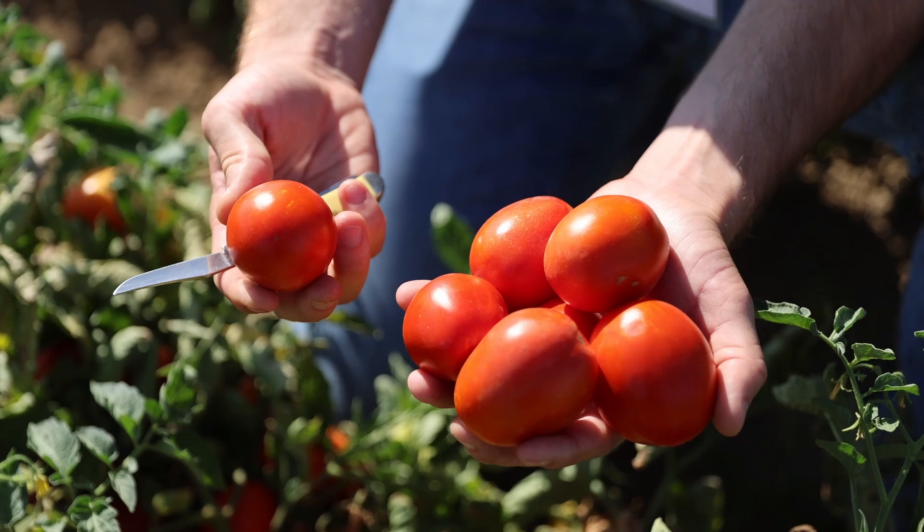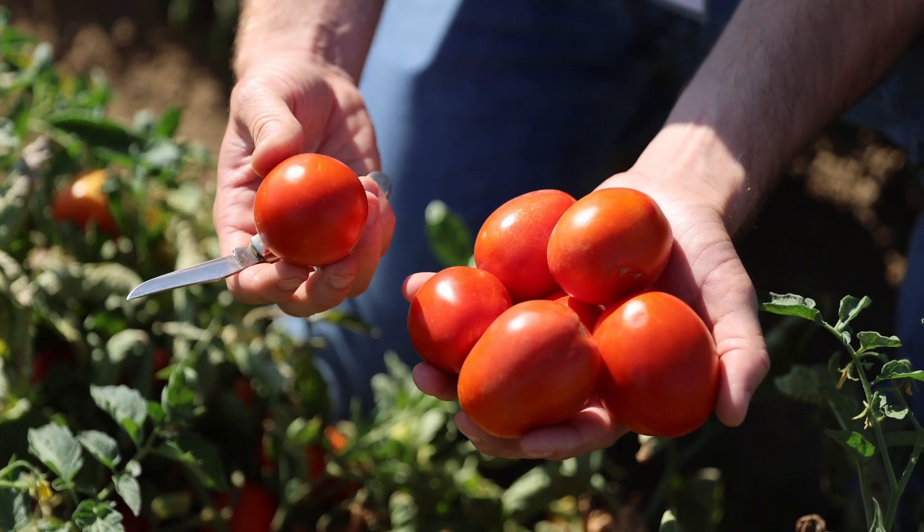Here's the HM class variety 5522. It has high solids and really good fruit uniformity and color. It is an F2 variety grown here in California.